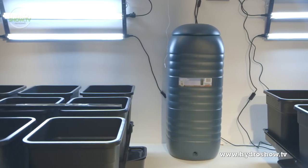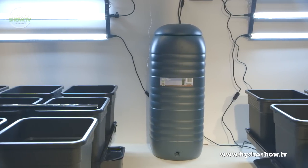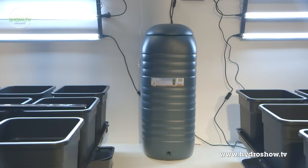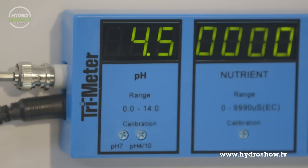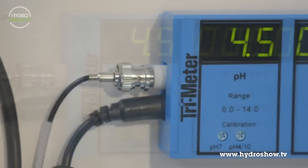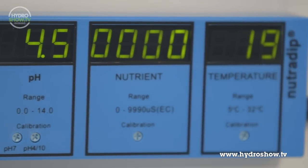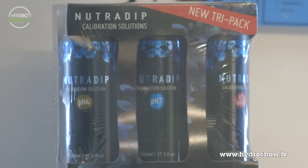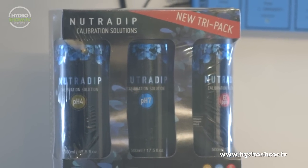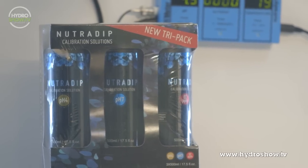The additional tank in the grow area is to feed the mother and cloning tent. Connected to this and each one of the Plutinium systems is a trimeter, which continuously monitors pH, EC and water temperature. The display on the trimeter is a plant-friendly LED and the size of the display makes it easy to read from a distance. As with all measuring meters, it is recommended that the trimeter is calibrated on a regular basis, which is why Grow Supplies offer the Nutri-Dip Calibration Solution Pack.